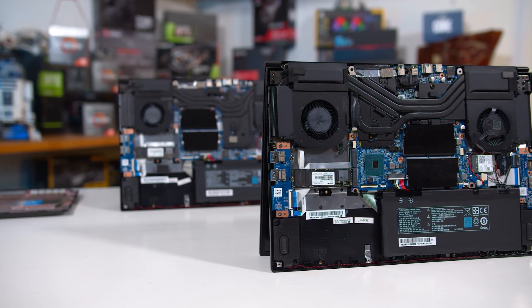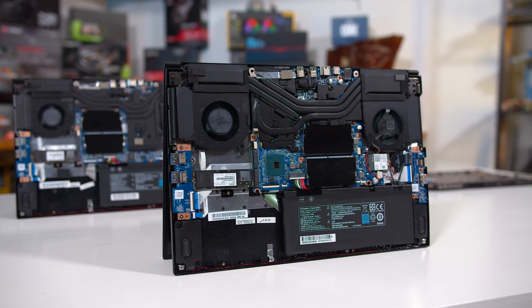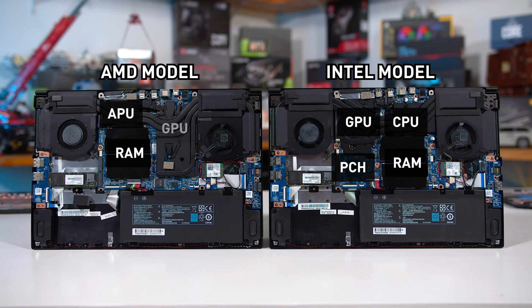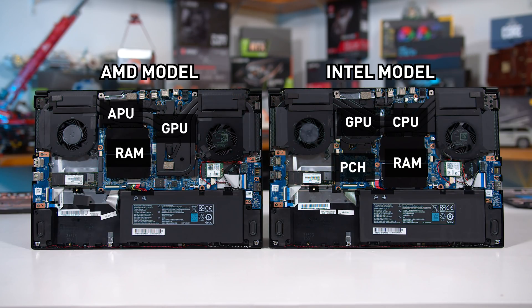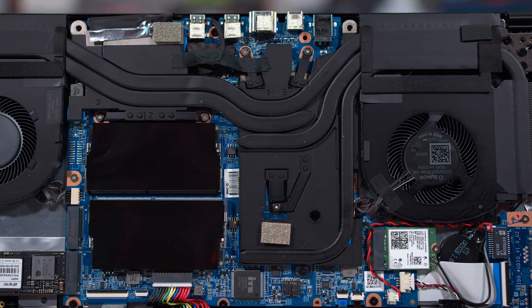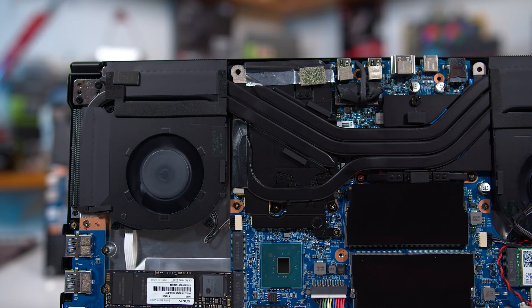The internal layout of each model is largely the same for peripheral locations — IO, SSD, battery, Wi-Fi card, and fans are all in the same position. However, there are noticeable differences for the main components. On the Intel model, the GPU is on the left with the CPU and RAM on the right, plus an H-series PCH visible — a component absent from the AMD system as all IO functions are integrated into the Ryzen APU. The AMD model has the APU and RAM on the left with the GPU on the right. The AMD model has two shared heat pipes for the APU, two shared for the GPU, and two dedicated GPU heat pipes. The Intel model has three shared heat pipes for the CPU, three shared for the GPU, and one dedicated GPU heat pipe.